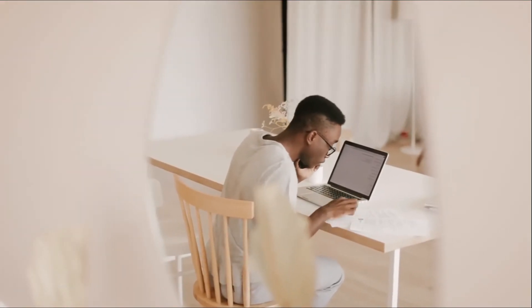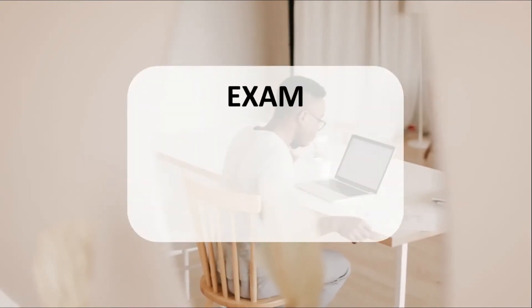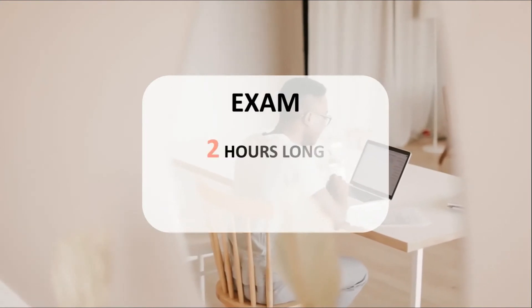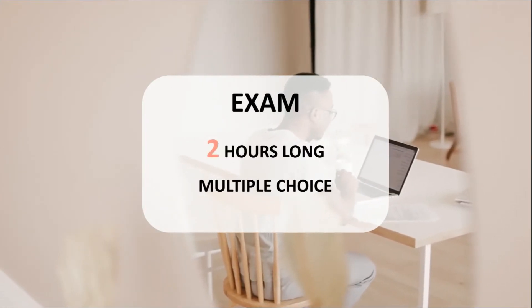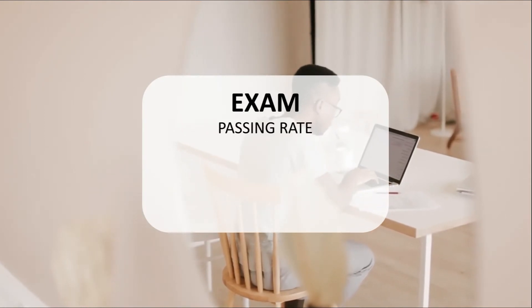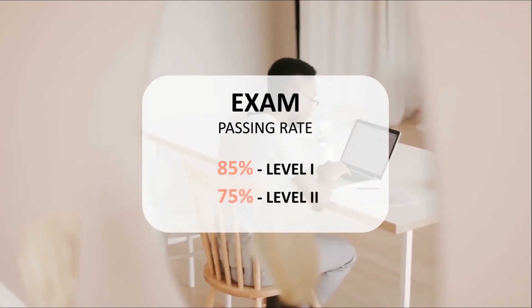Studying is self-paced. When you're ready, you can book your exam date online. SASB offers in-class and virtual exam options. The exam is two hours long and all multiple choice. The second part is mostly case studies. The passing rates are 85% for Level 1 and 75% for Level 2, so relatively high.